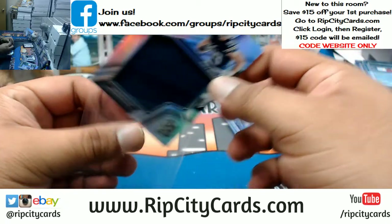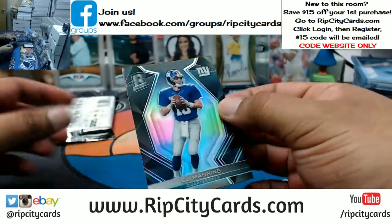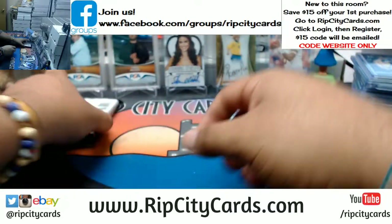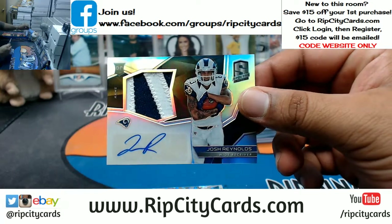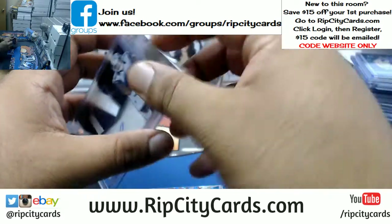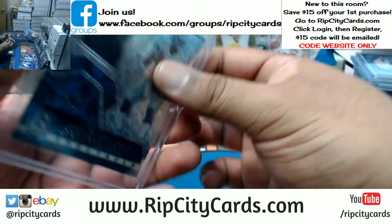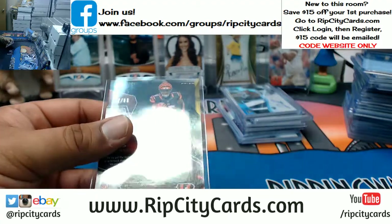Chargers Joey Bosa patch. Eli Manning Giants — that is numbered to 99. For the Rams, Josh Reynolds RPA with the two color patches there, that is numbered to 99. Cowboys Dak Prescott with a patch — that is numbered to 99. Bengals John Ross patch — that is numbered to 99.